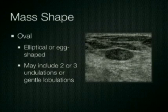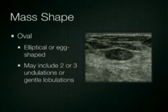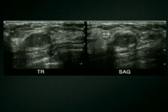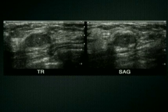An oval mass is elliptical or egg-shaped. This includes masses that have two or three gentle undulations or lobulations. In this example, a typical benign oval mass is shown, a benign fibroadenoma. Here, transverse and sagittal views of an additional mass with oval shape, also a fibroadenoma.